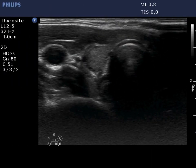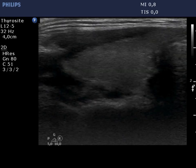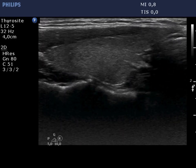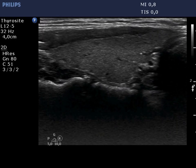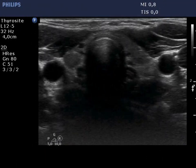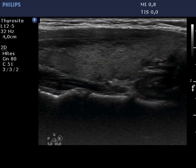The right lobe is minimally hypoechogenic and presents with more hypoechogenic fields in the ventral and dorsal parts. Neither of these fits a pathological nodule. The left lobe has a similar presentation, with more hypoechogenic areas within, particularly in the center of the lobe.